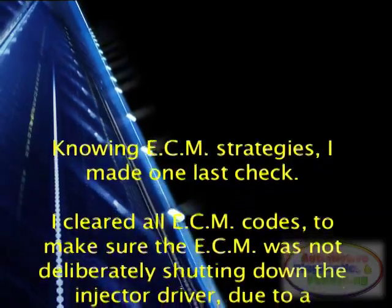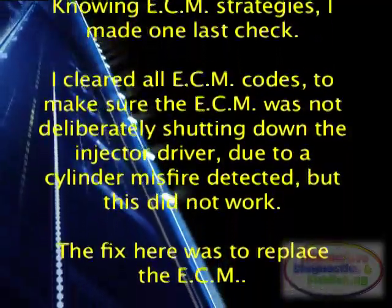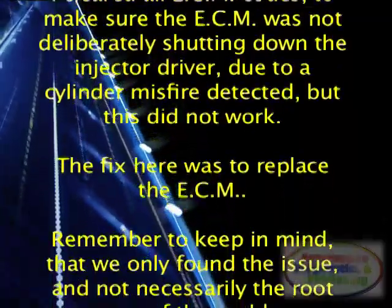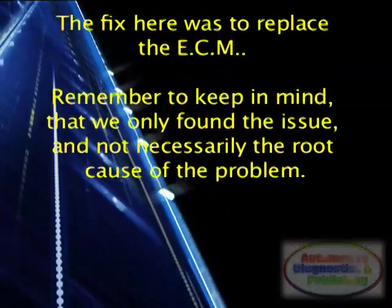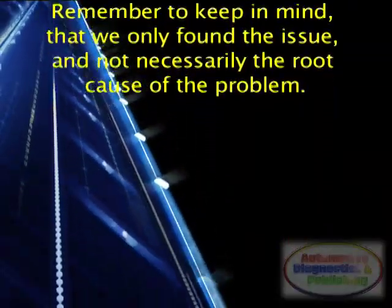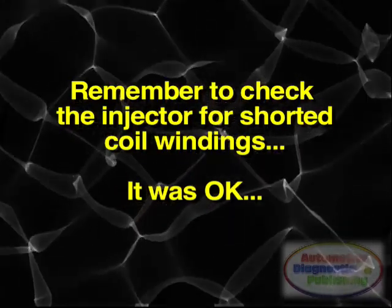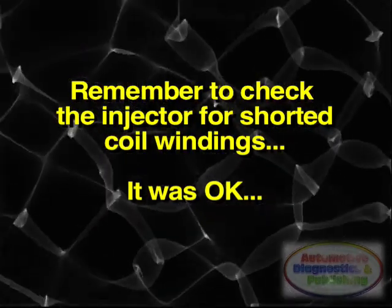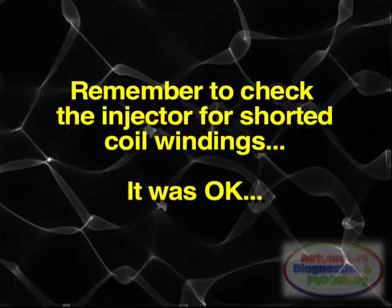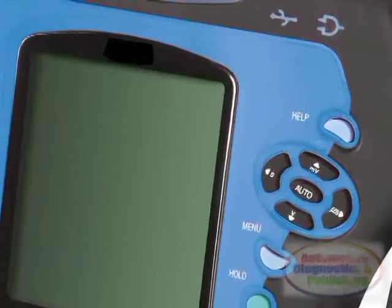I cleared all ECM codes to make sure the ECM was not deliberately shutting down the injector driver due to a cylinder misfire detected, but this did not work. The fix was to replace the ECM. Keep in mind that we only found the issue, and not necessarily the root cause. What caused the ECM failure? It is equally important to check the injector to make sure it did not have low resistance in its internal coil causing the ECM failure. Further checking proved the injector to be okay — this was a case of a premature failure of an injector driver within the ECM.